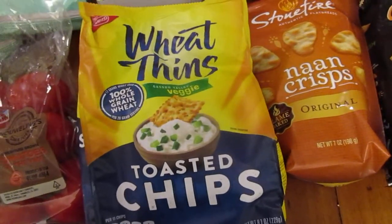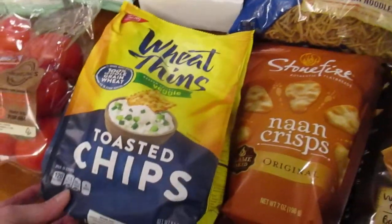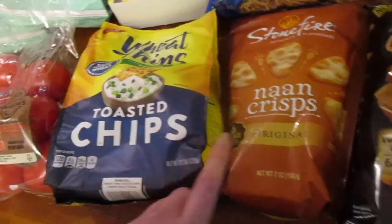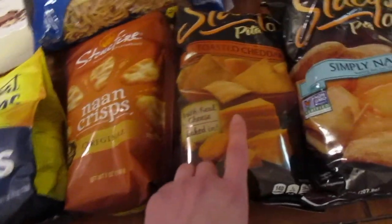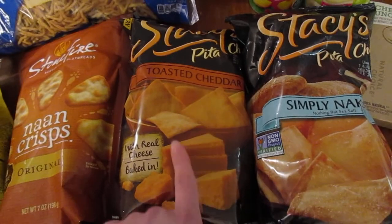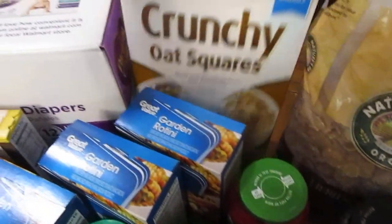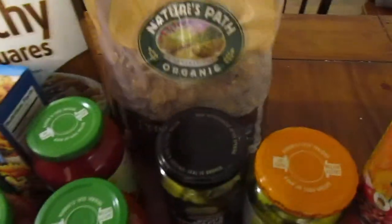We got these — I have not tried the Wheat Thins version of a toasted chip before, so hopefully they're good. I've had these before and we really like them. These ones are a toasted cheddar pita chip which we have not tried, and we're hoping that's good. We got the plain pita chips too.